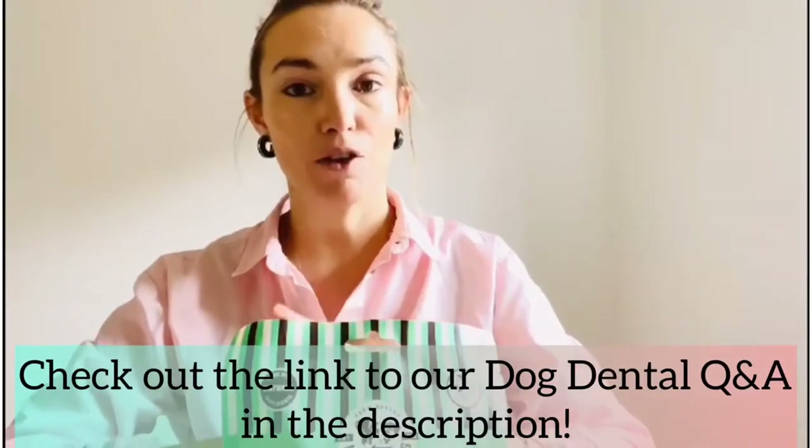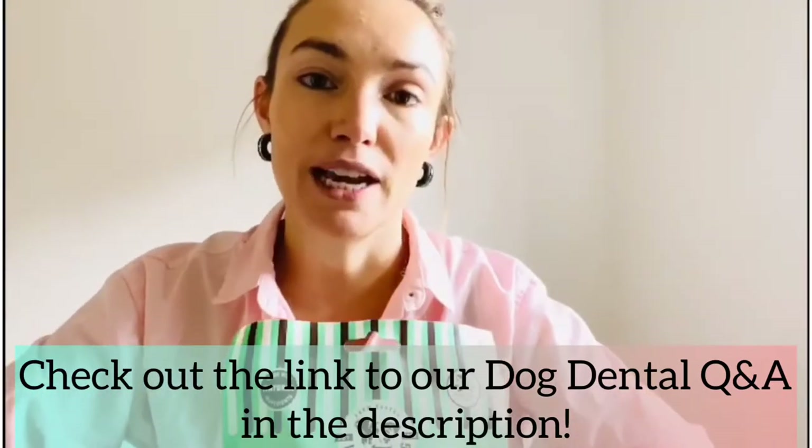February has been dog dental month and we've been celebrating all month with our teeth and gums treat, but we've also done a Q&A with Steve, who is the head of our NPD at the Laughing Dog Bakery. If you head to laughingdogfood.com you will find Steve's blog and a full Q&A on everything you need to know about your dog's dental hygiene.